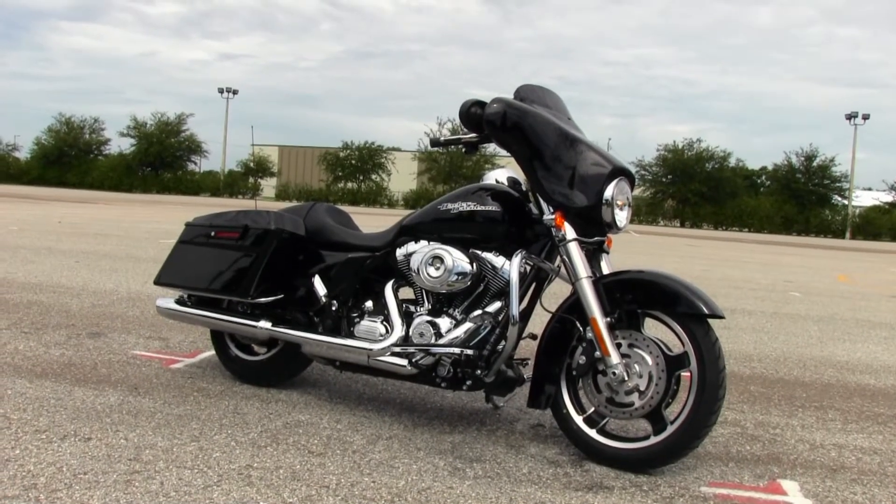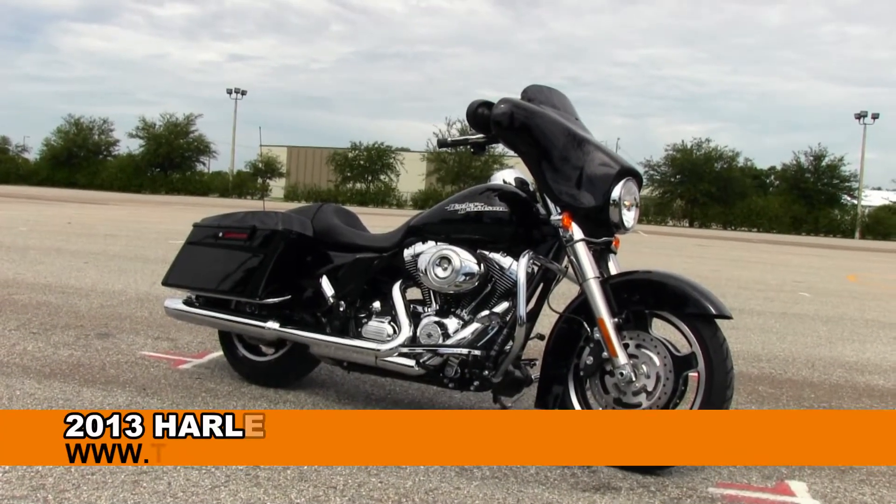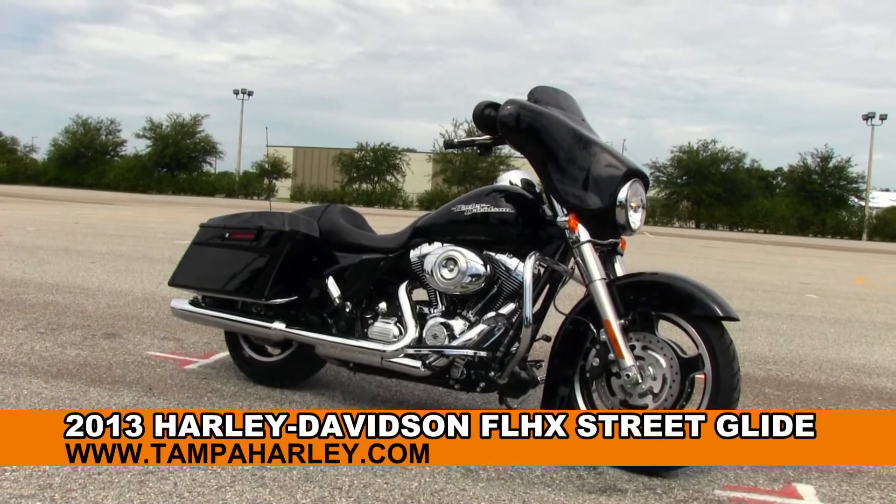Welcome everyone to the world famous Brandon Harley-Davidson. Today I want to show you this exceptional brand new 2013 Street Glide.